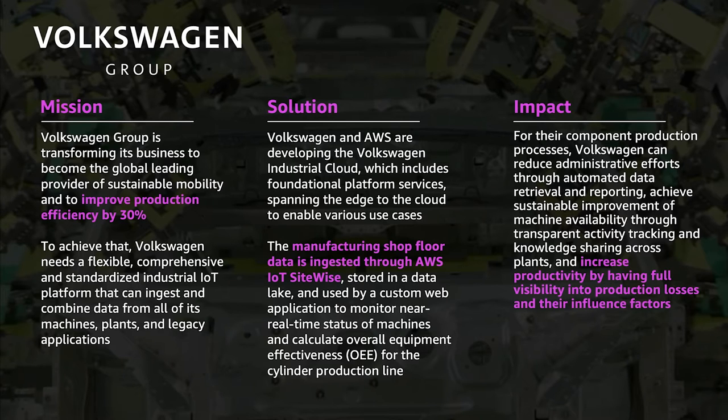Volkswagen Group is a great example of a customer partner where we're building things together and doing large-scale industrial automation. Siemens is one of the partners working with Volkswagen as well. Their goal is shop floor automation to reduce costs by about 30% and improve productivity across the board. SiteWise is a core piece of that along with IoT Core and all the other edge technologies we've discussed. Volkswagen is a great example of pulling it all together.